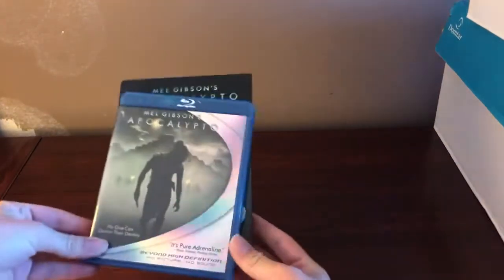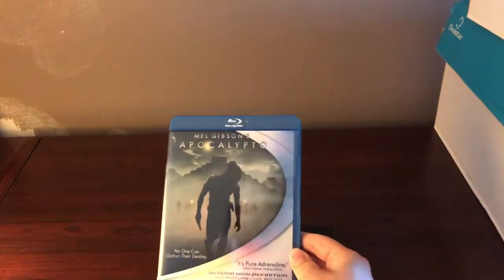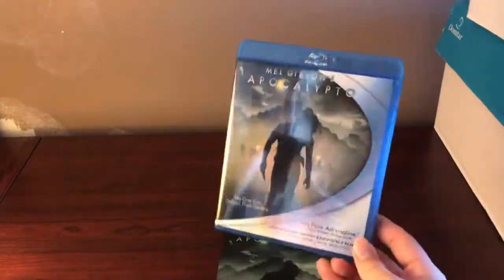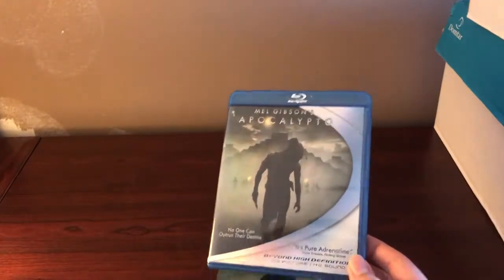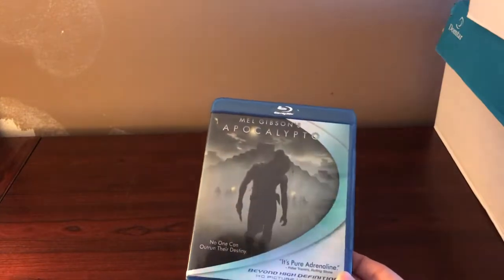The biggest reason for buying this entire collection was because I found Apocalypto on Blu-ray and DVD. Apocalypto on Blu-ray has been out of print for a really long time and is very sought after in the Blu-ray collecting world. It usually goes for around $150, but now that it's being re-released on 4K it might not be worth as much — but it is still super cool to own on Blu-ray and also DVD.